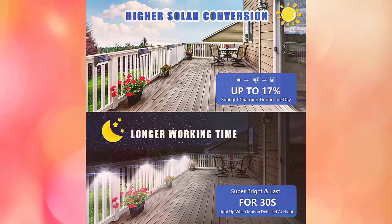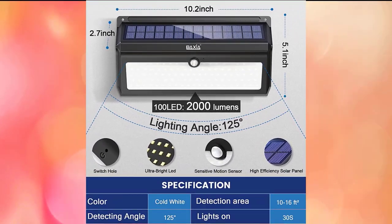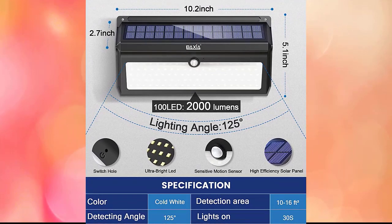Installation is simple using the accompanying screws or 3M adhesive tape — no wires or adapters needed. Note that the 3M adhesive tape is not included in the package. The sensor light can operate for 8 to 12 hours at night after being charged for 6 to 8 hours in sufficient sunlight. A 17% conversion rate guarantees longer lighting duration for you and your family.